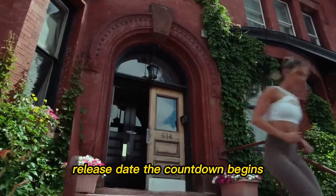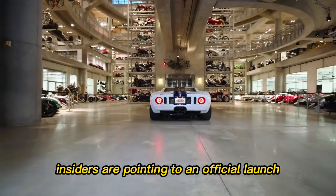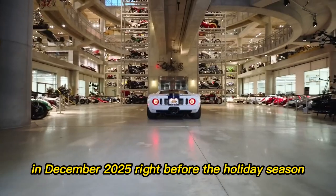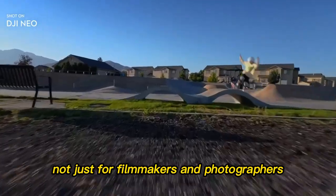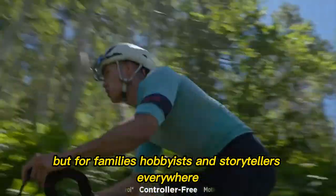Release date — the countdown begins. So when can you get your hands on it? Insiders are pointing to an official launch in December 2025, right before the holiday season. That timing is no accident. DJI knows this will be one of the most desired gifts of the year — not just for filmmakers and photographers, but for families, hobbyists, and storytellers everywhere.